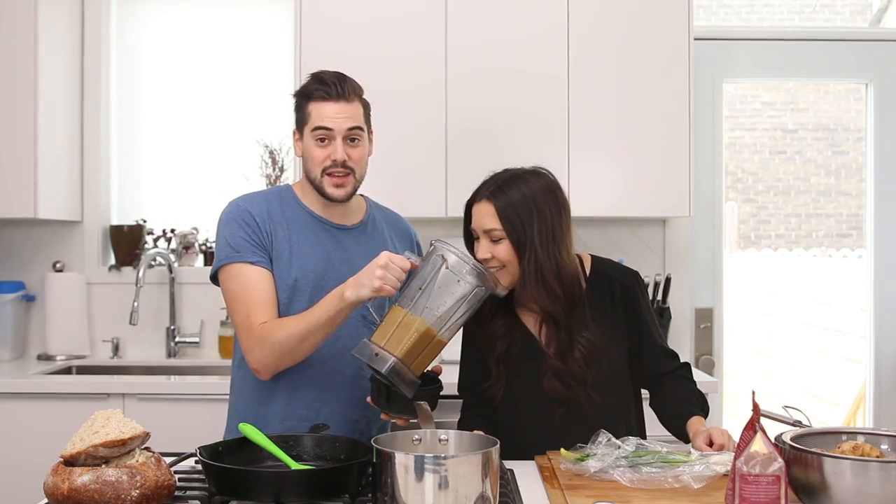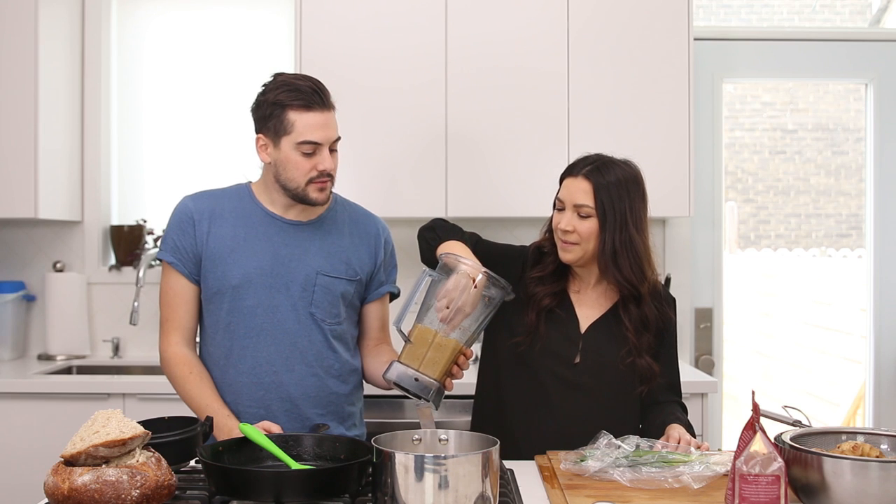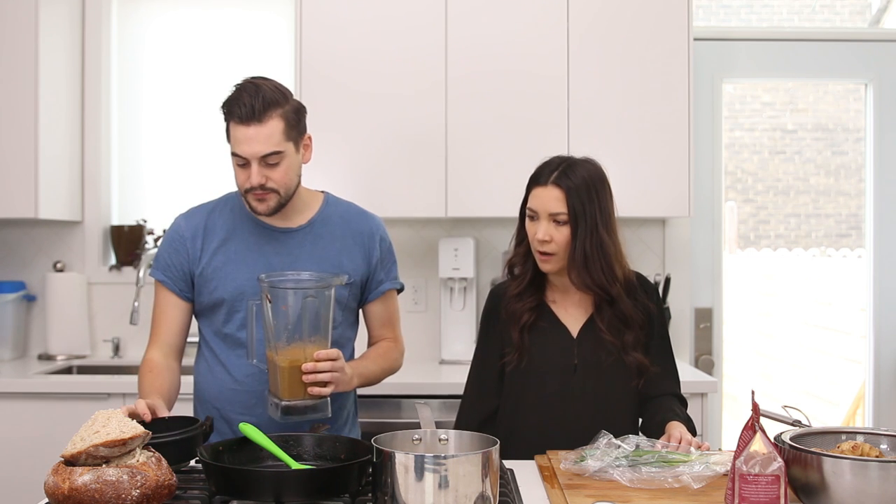Smell that — it smells amazing, that looks exactly the way it should. Bottoms up! It's pretty good. You're missing the tang — you need to add apple cider vinegar. Okay, you're adding apple cider vinegar. And salt.